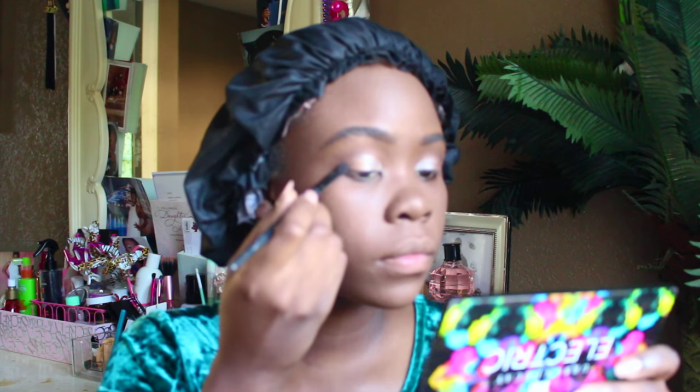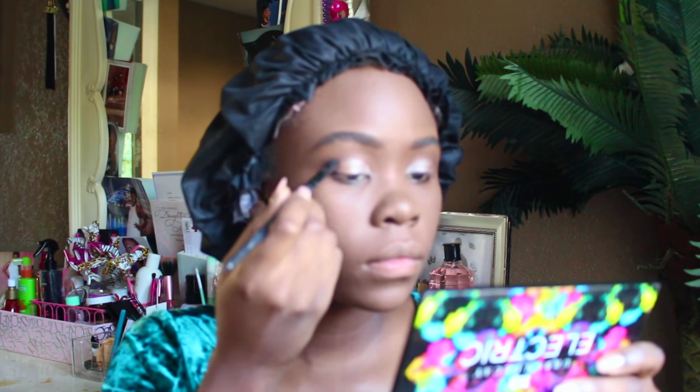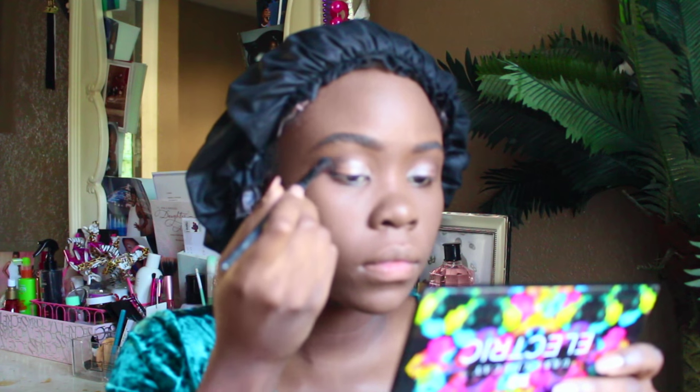To add some drama, I'm adding black on the outer corner of my eye. I wanted to make it really dramatic, so I'm using Blackout by Urban Decay to give me some darkness at the corner of my eye.